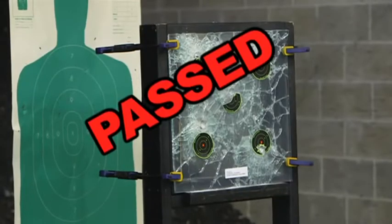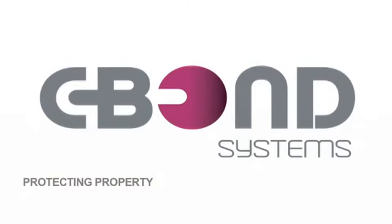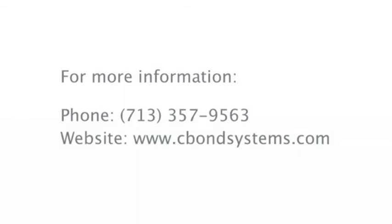Passed, and amazingly, no penetration. Sivon Systems — protecting property, saving lives, and creating jobs. For more information, please call 713-311-1212 or visit our website at www.sivonsystems.com.